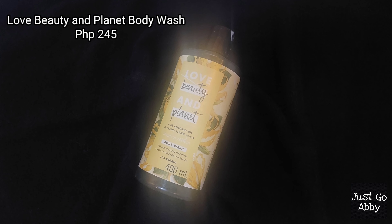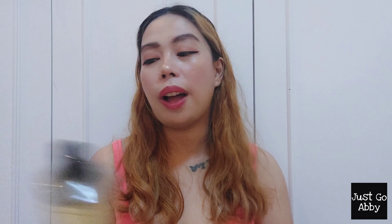Moving on to body care. First on my list is the Love Beauty and Planet Coconut Oil and Ylang-Ylang Aroma Body Wash. I do love Love Beauty and Planet products — they're one of the most environmentally friendly, organic products out there. I got this in December 2021 and it took me more than a year to use it up, simply because I preferred other body washes. The scent of the ylang-ylang with coconut oil is really not my jam, so I didn't have the motivation to finish it. But overall, it's an okay product, and I will not buy it again.